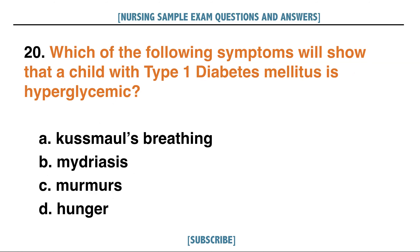Which of the following symptoms will show that a child with type 1 diabetes mellitus is hyperglycemic? A. Kussmaul's breathing, B. Mydriasis, C. Murmurs, D. Hunger. Answer: A. Kussmaul's breathing.